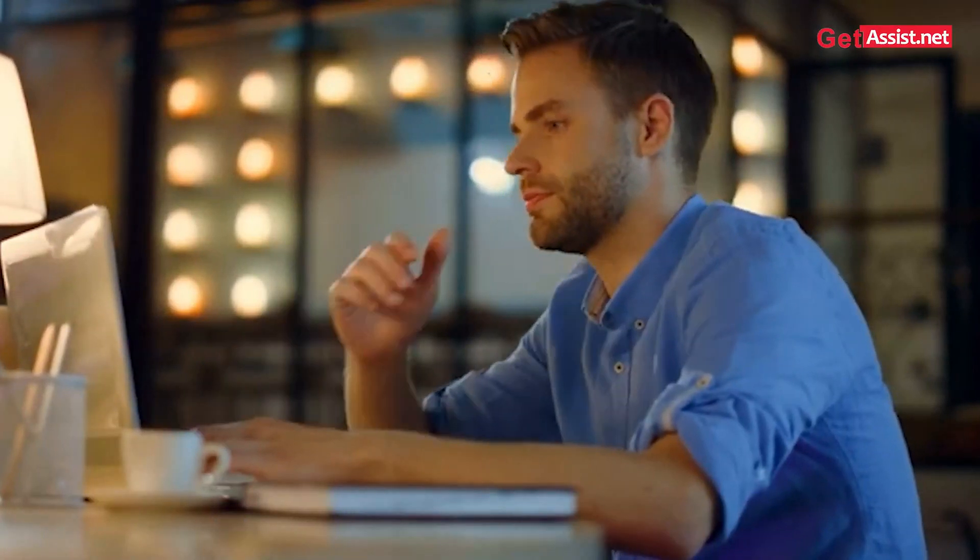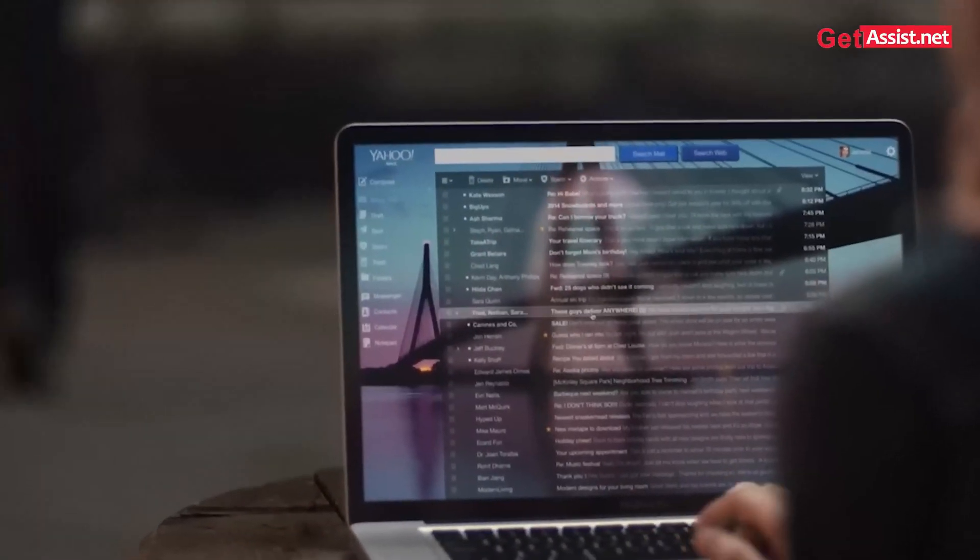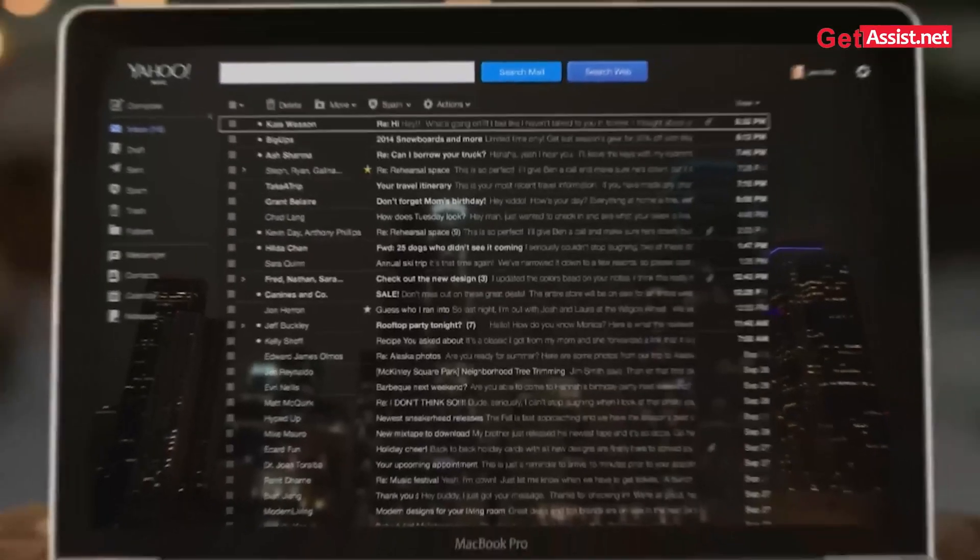Logged out of your Yahoo account and feeling stranded? Don't worry, don't panic. Whether it's a forgotten password, a sneaky hacker, or a mysterious login issue, I'll give you a solution. Hello guys, welcome back to Channel Himanshi, where you're watching Get Assist. In this video, I'll show you the fastest and most effective way to recover your Yahoo account. Let's get started.